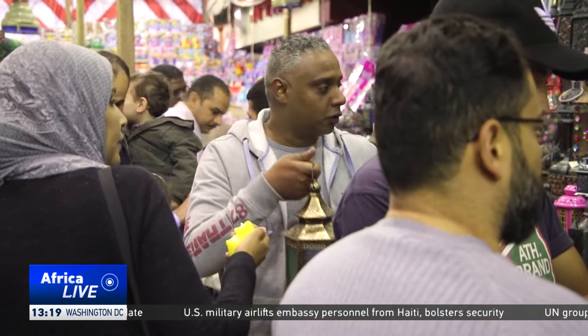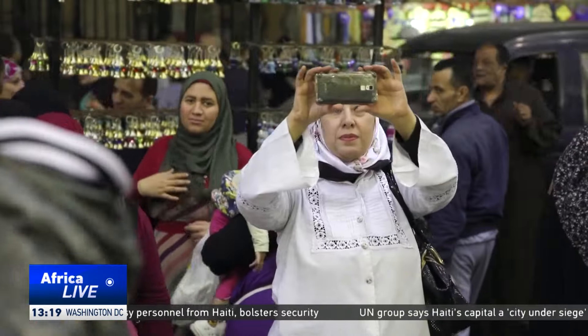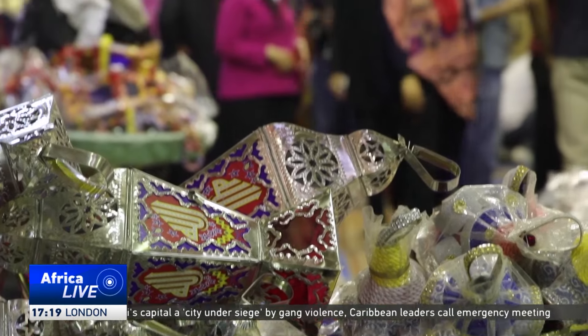The holy month of Ramadan is a time of celebration, prayer and fasting, and therefore most Egyptians are willing to make the most of it. Hakim for CGTN, Cairo, Egypt.